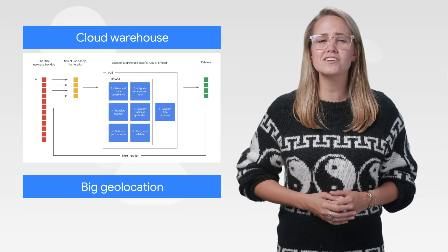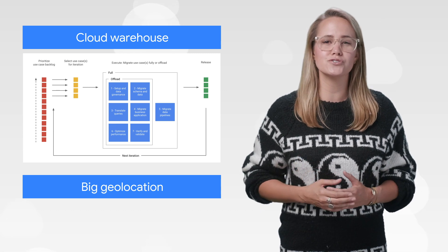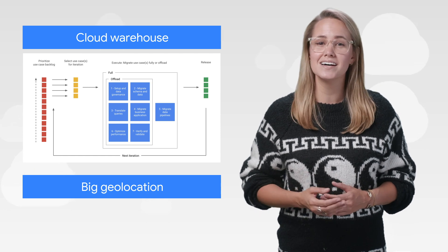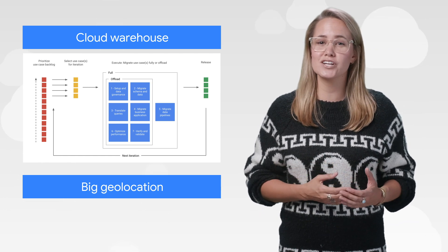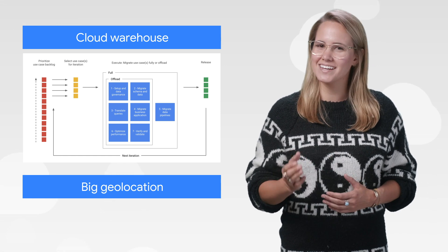Last week, we shared a solution on how to plan your Cloud migration. Today, we have a new solution specifically for migrating to BigQuery from a data warehouse like Teradata. This guide includes what to consider when planning and SQL references to get you moving. Read the details and get migrating.